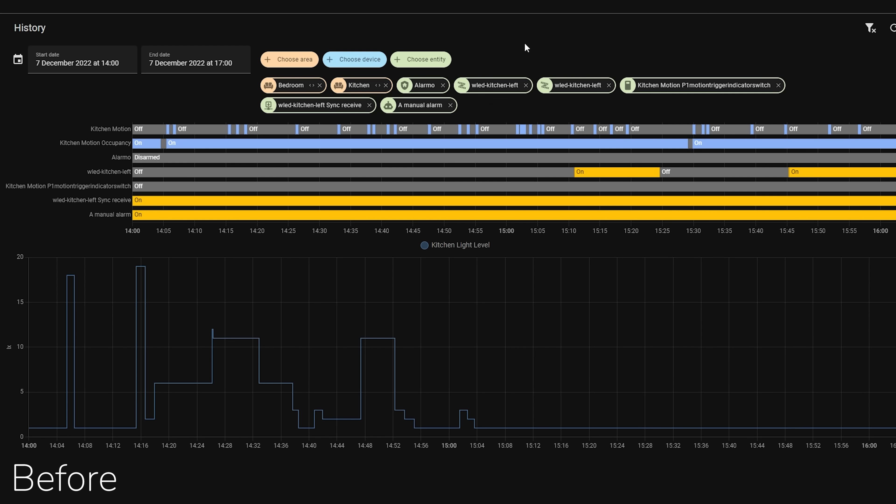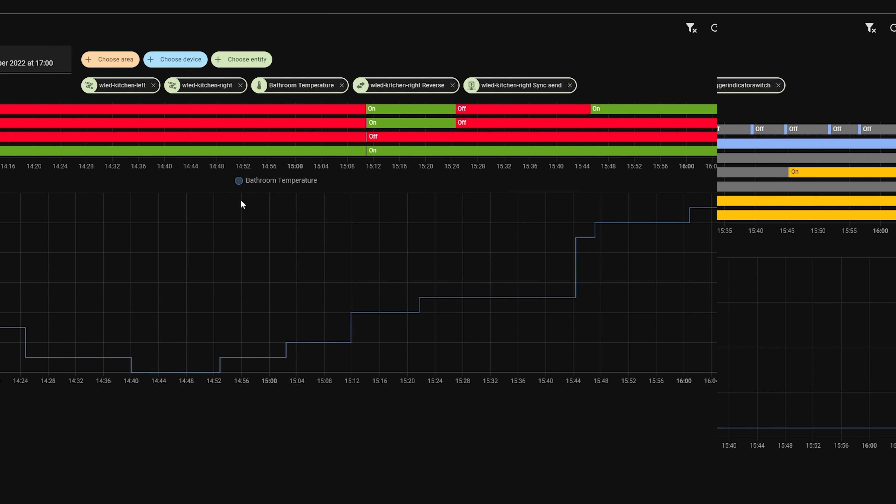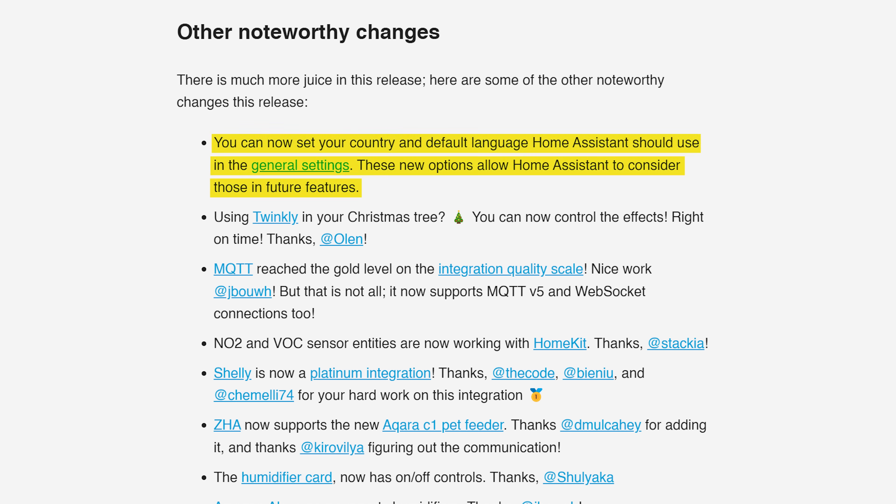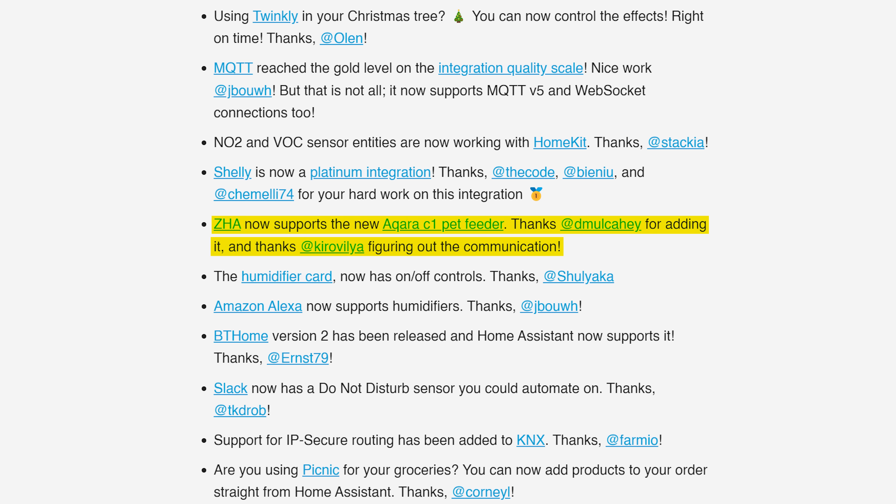For the smaller things this month: the UI has better and more consistent colors throughout, most noticeably in the history panel for entities. You can now set your country and default language in general settings, which will be used for future features such as Matter. ZHA has support for the new Aqara pet feeder, Slack has a new do-not-disturb sensor that can be used in automations, and BTHome version 2 has been released with full support from Home Assistant.